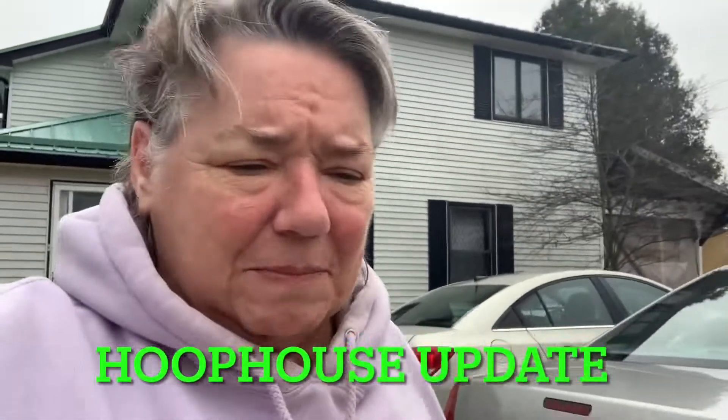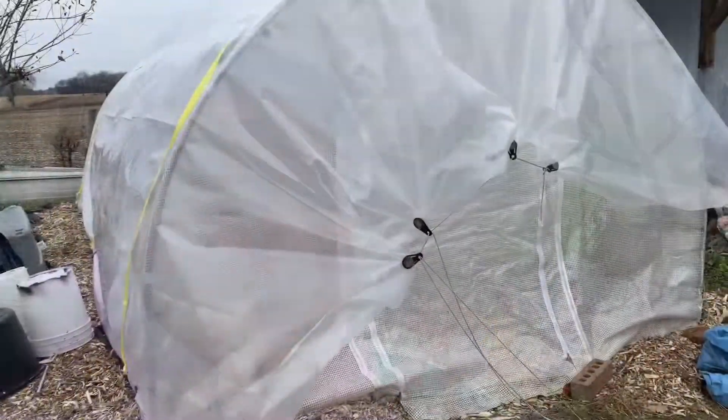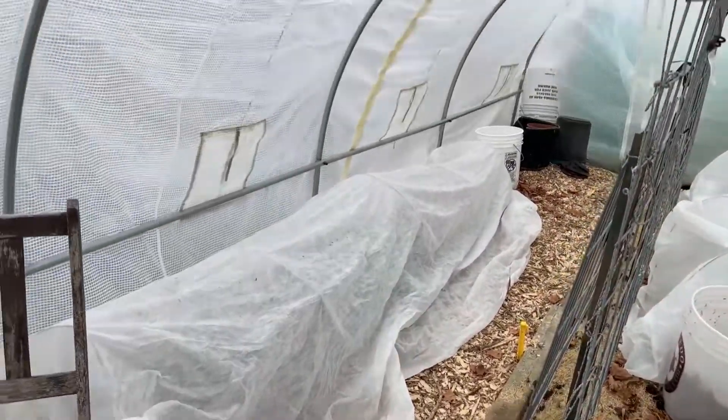Good day. We're expecting winds of 90 kilometers an hour tomorrow, so I thought I'd come out and say hi to the greenhouse in case things change overnight. All zipped up. Here's how things look at the moment.